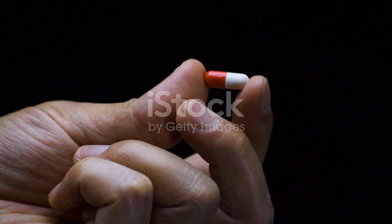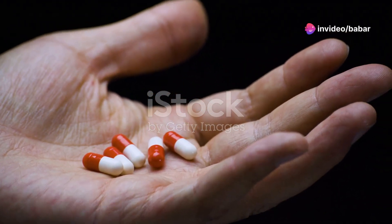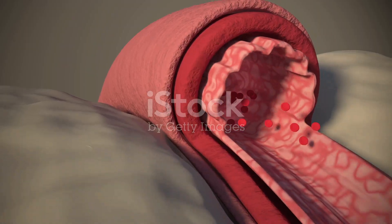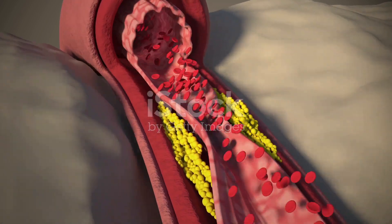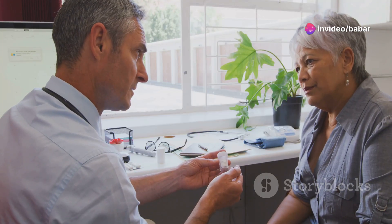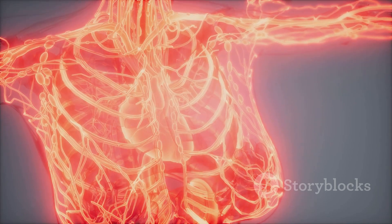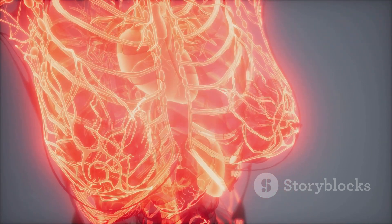Valsartan belongs to a class of drugs called angiotensin II receptor blockers, or ARBs. These medications relax and widen blood vessels, making it easier for your heart to pump blood. Angiotensin II, a natural hormone in our body, constricts blood vessels, leading to high blood pressure. Valsartan blocks the action of angiotensin II, effectively lowering blood pressure and reducing the workload on your heart. This process is vital in managing various cardiovascular conditions, ensuring your heart functions optimally.